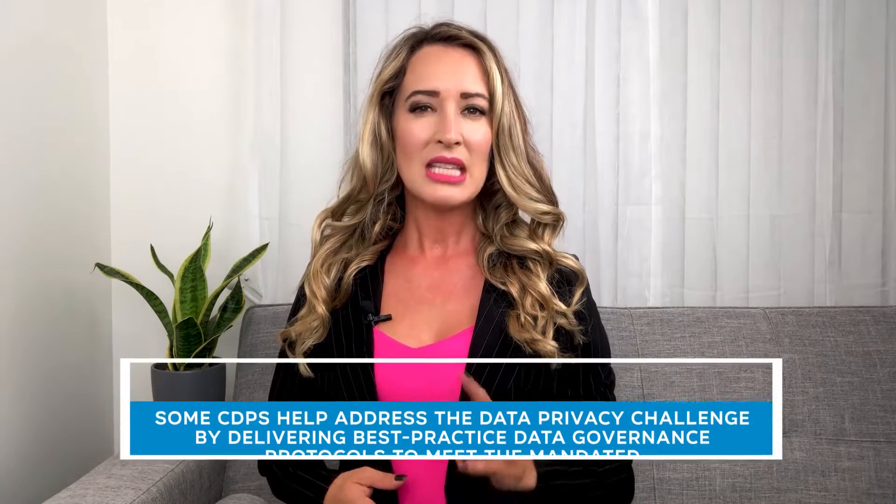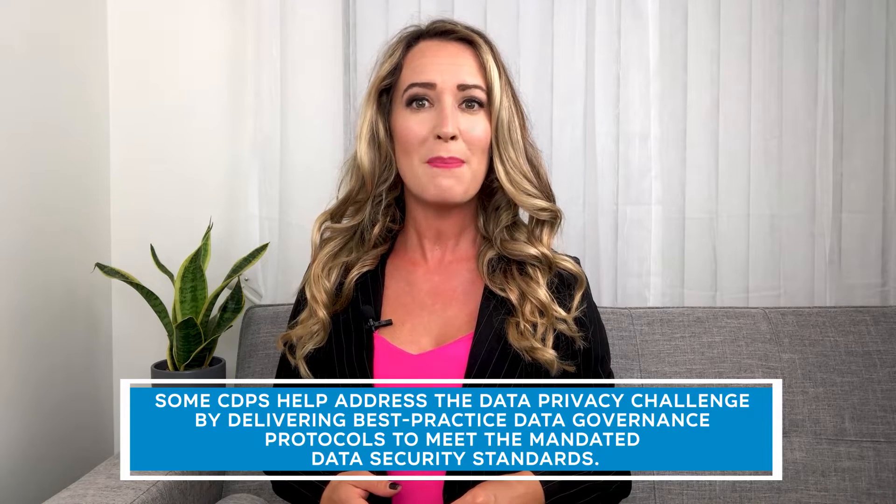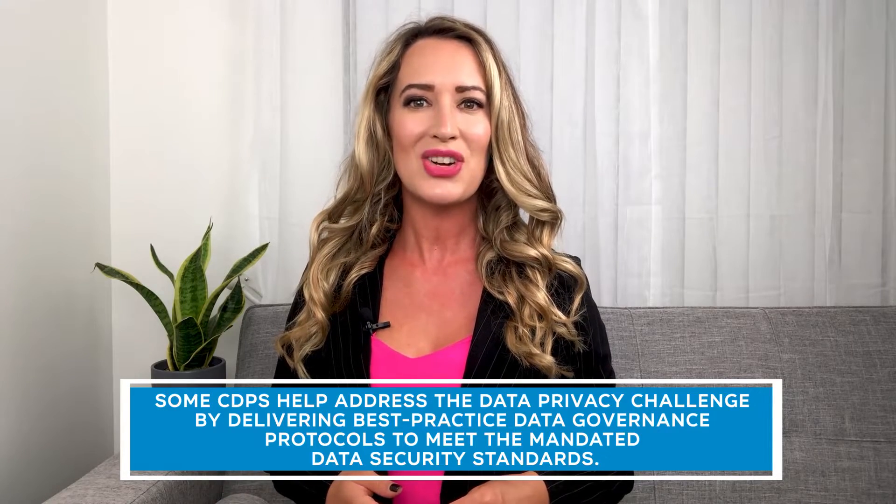Compliance: When implementing a CDP, one of the factors to consider is the ability to meet any industry-specific or worldwide privacy regulation. Some CDPs help address the data privacy challenge by delivering best practice data governance protocols to meet the mandated data security standards. Others are certified by data-specific organizations that help ensure compliance with data regulations. Keep watching to find out the differentiating factors among 11 leading CDPs.